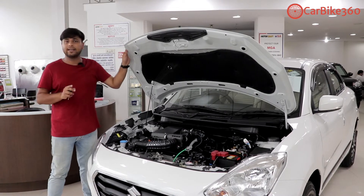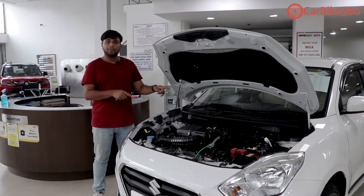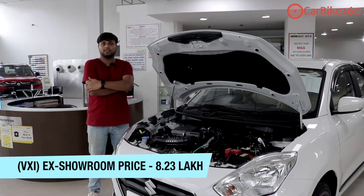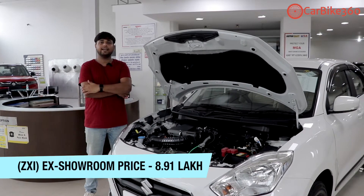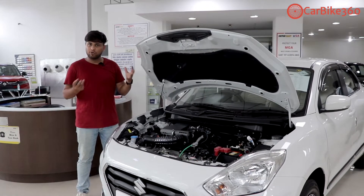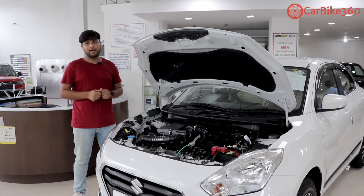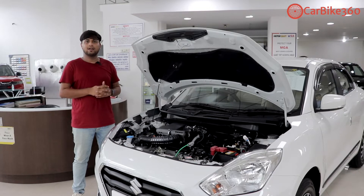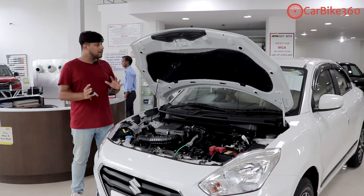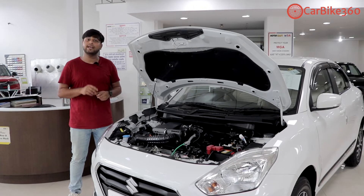VXI and ZXI are the same variants in which you will see the CNG version of the Dzire. If you talk about the prices, the VXI costs around 8.2 lakh rupees, and the ZXI variant is also available. It is also available in the Tour version for those who actually want to drive their car. Petrol and CNG both are available. If you take CNG, there is an extra cost compared to petrol. This is the current generation Dzire available in Tour and CNG variants.